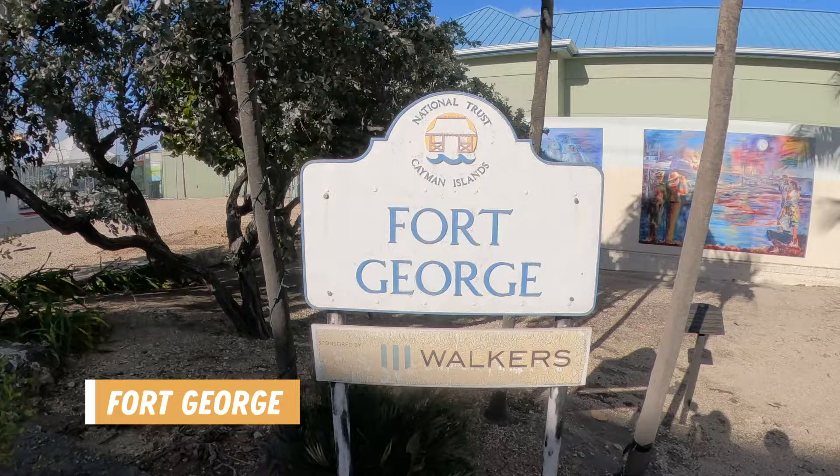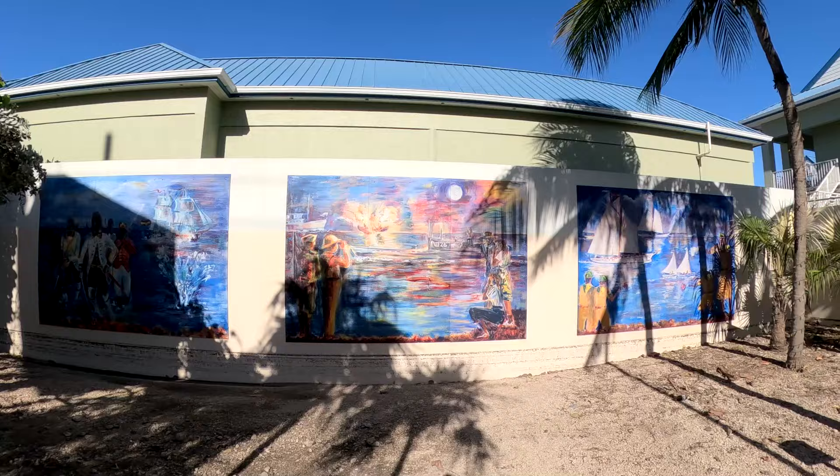We are going to explore and see what we can find in the downtown area — we aren't doing a tour, just looking around on our own. Our first stop this morning is Fort George, a historical spot. They have some pretty murals and signage letting you know more about the fort.